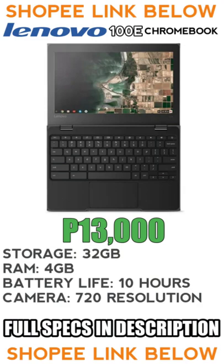Hey guys, it's me Edward Vane. If you're looking for a budget laptop, then I have the perfect one for you. It is the Lenovo 100E 2nd Generation Chromebook.